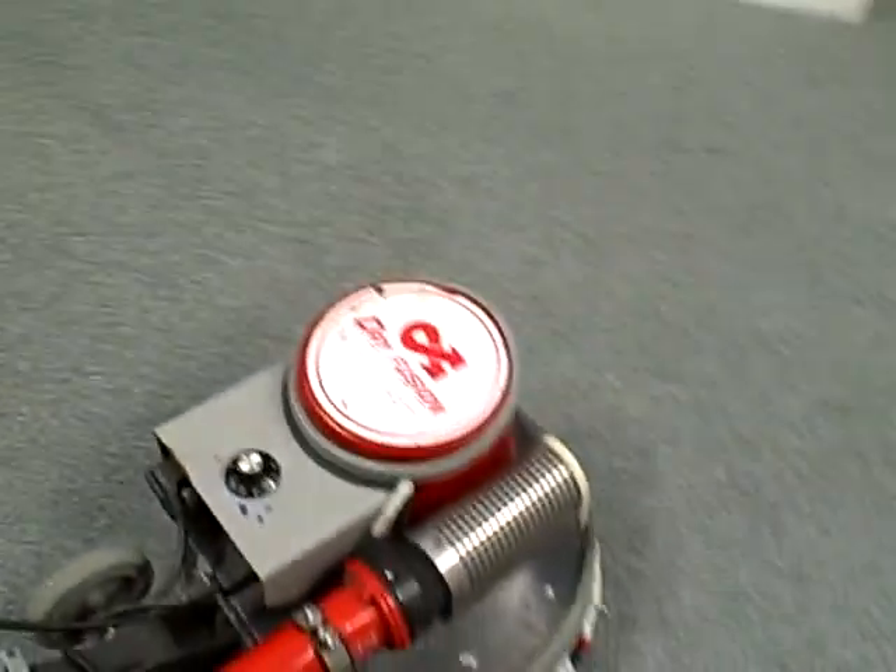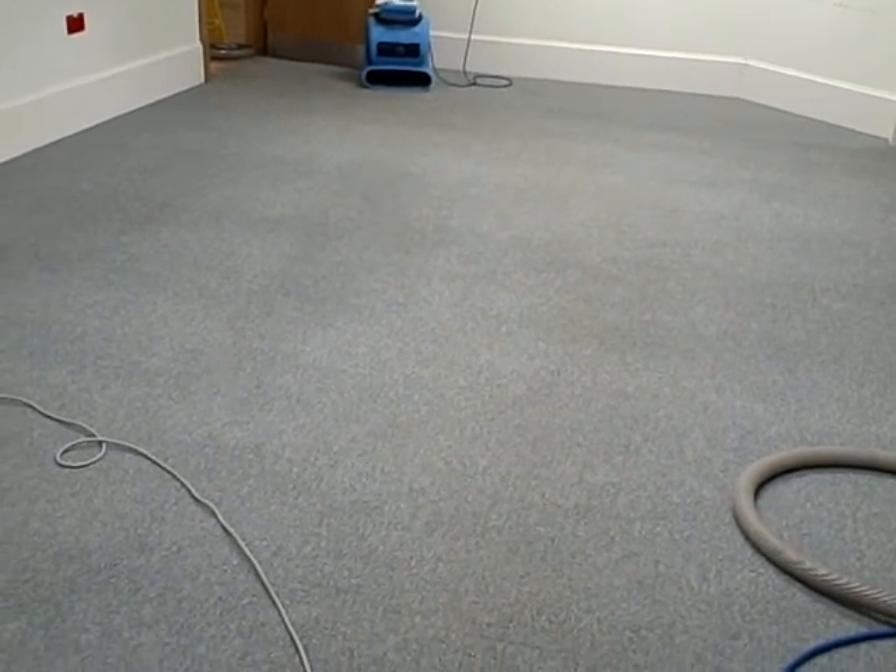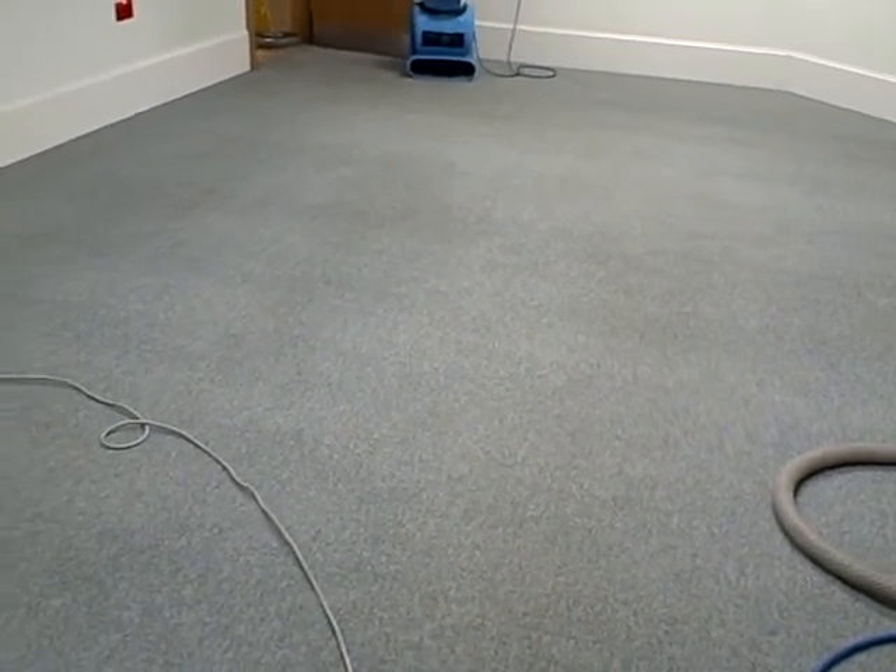I've shown you earlier what the carpet used to look like. We've now cleaned the areas that needed more attention with the truck mounted system, which cleaned it a little bit deeper. That end, which you see now, has been done — just needed a little bit of grooming. And we've got this little area here that needs a bit of attention.